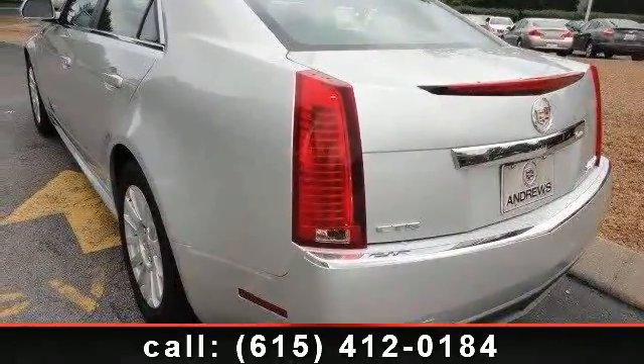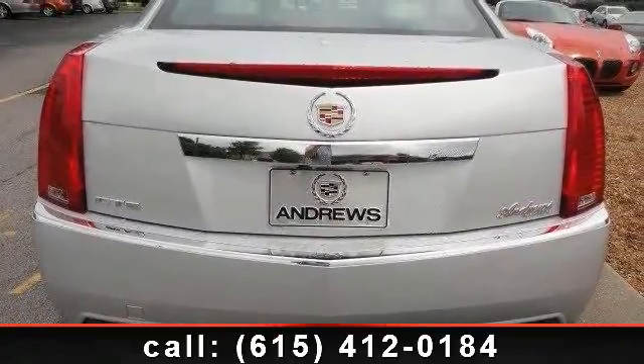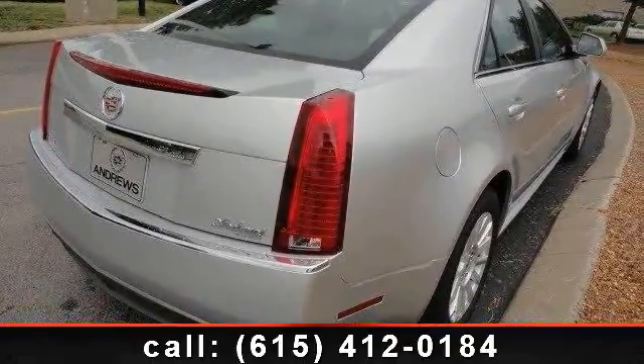This vehicle's top features include multi-zone AC, CD changer, passenger adjustable lumbar, child safety locks, ABS, backup camera, and driver adjustable lumbar.